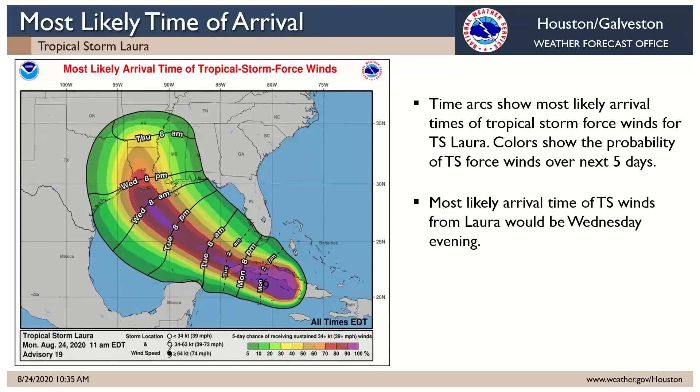On timing, this is similar to what we briefed yesterday. It looks like tropical storm force winds get to the coast sometime Wednesday evening — that's the most likely arrival time for the winds from Laura.